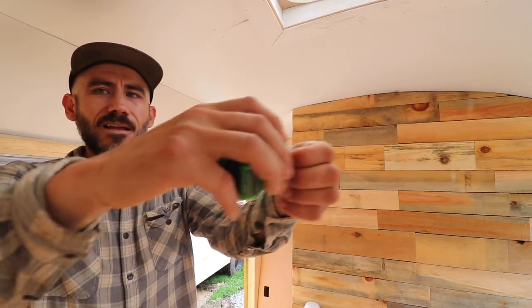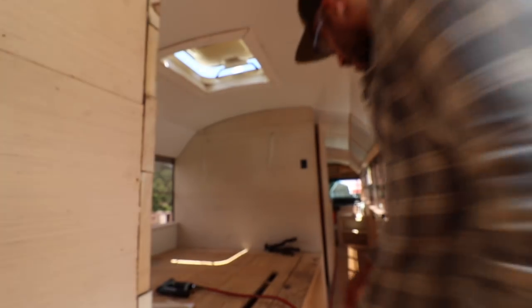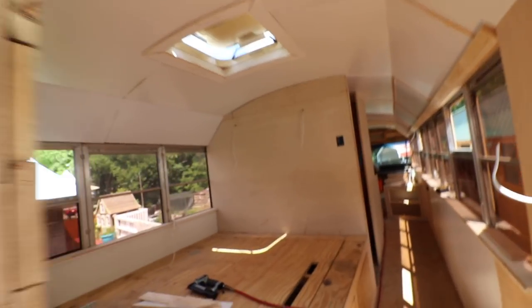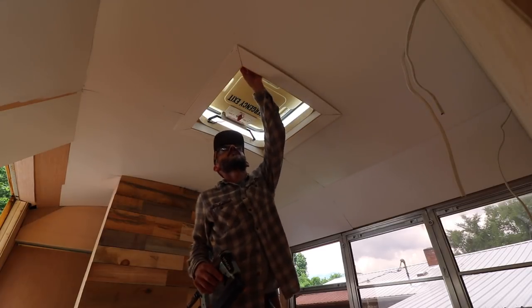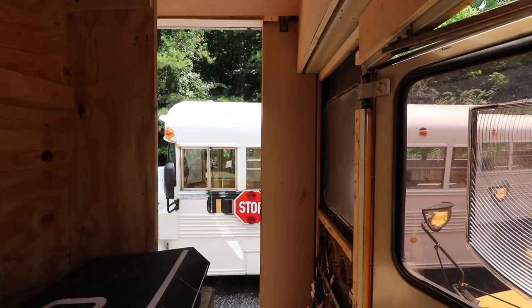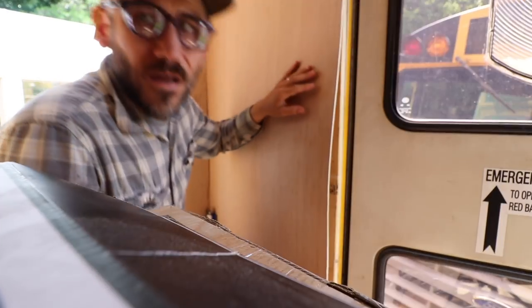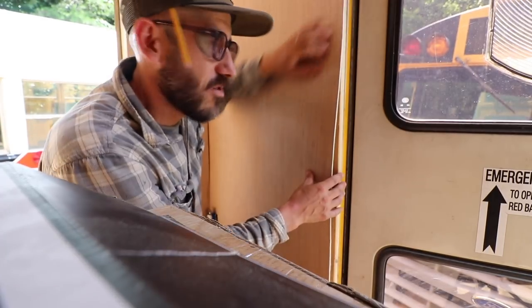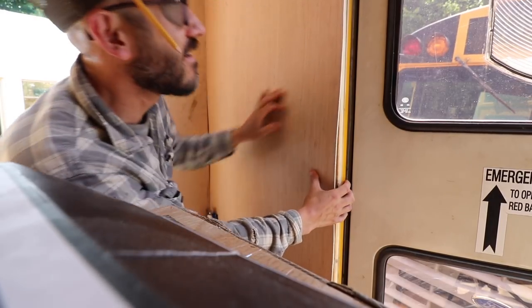When converting the school bus into a tiny home, it's a lot of work, a lot of measuring, a lot of cutting. It's like a big giant school bus that you're putting all the pieces together to make it. I'm just putting up a wooden panel here - nothing is straight on the bus. You pretty much have to throw out your ruler and your straight edge and try to fit it in the best you can do.